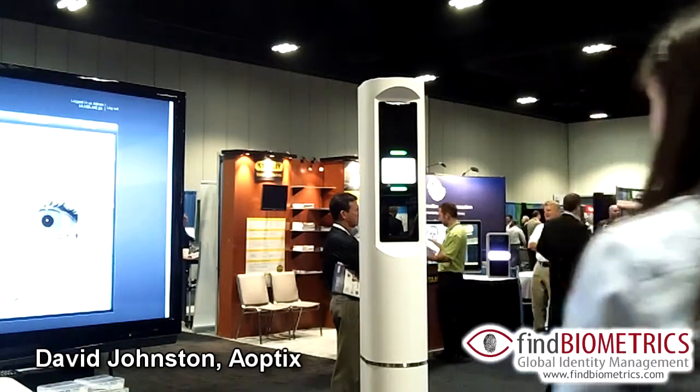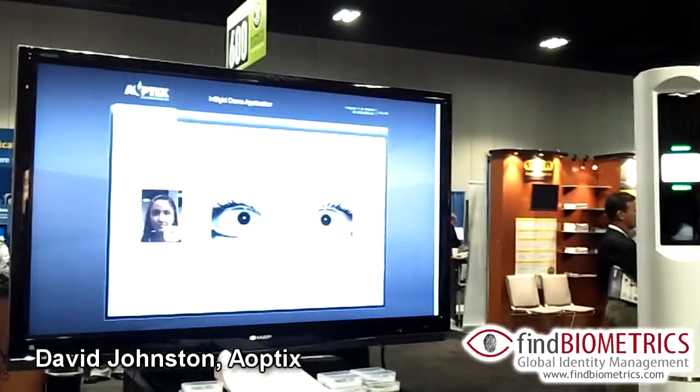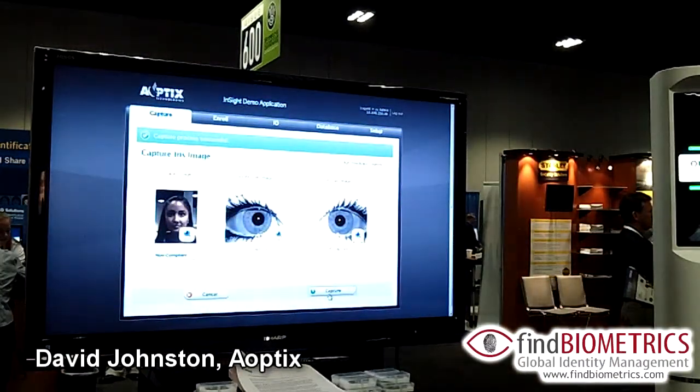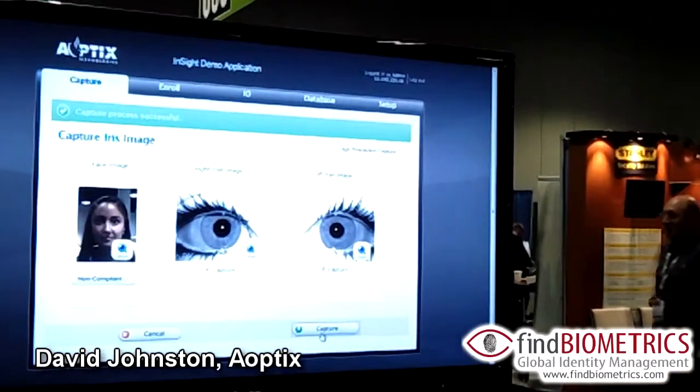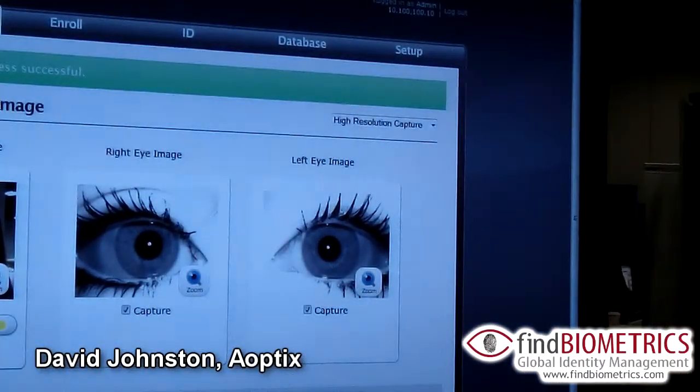Okay, what's happening is when the subject looked here, it found her face. Now you see we've got images of both her eyes, and you can see that there is also a face image there for her.